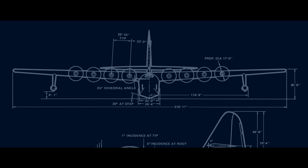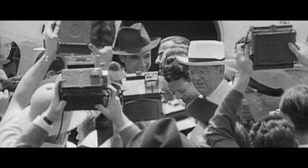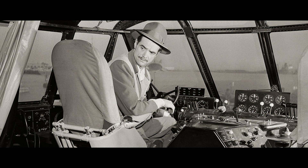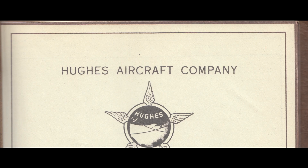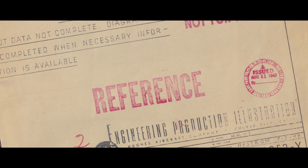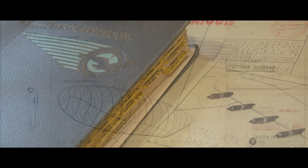Aircraft manufacturers dismissed it as impossible. But one man had the vision to tackle the task: skilled aviator and billionaire businessman Howard Hughes. Hughes was an eccentric Hollywood movie maker with a talent for aviation — a skilled test pilot and respected engineer. He set up the Hughes Aircraft Company to build his unique aircraft designs. The government awarded him an $18 million contract to build the prototype flying boats at his Culver City plant. Development of a new aircraft takes years. Hughes had just 24 months.